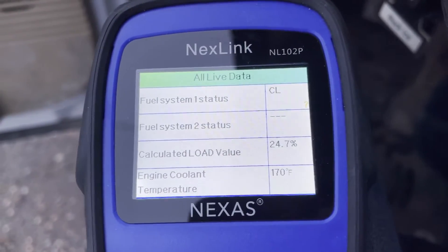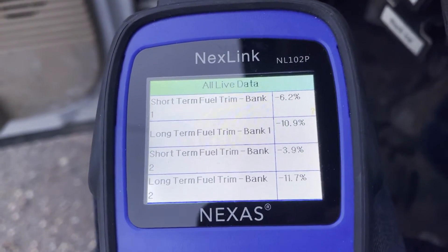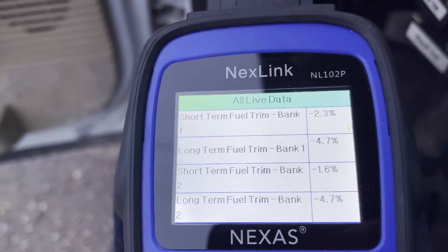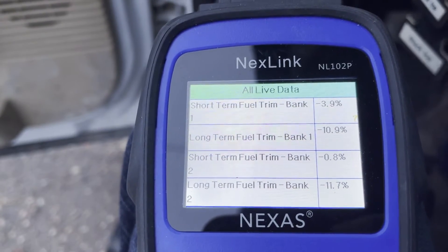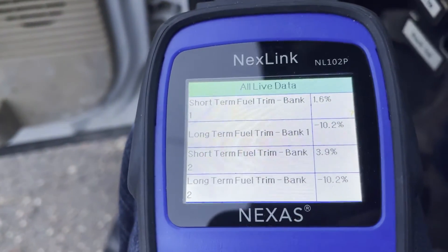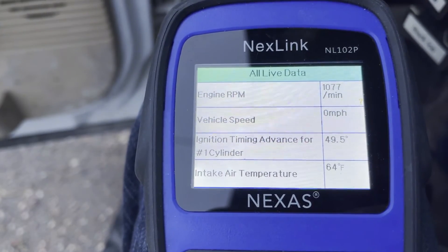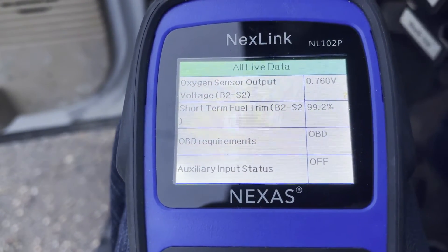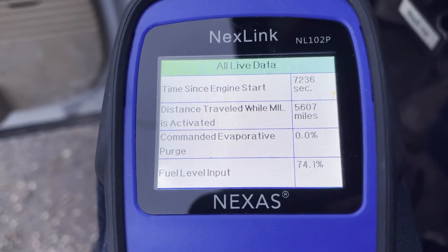Like I said, this has been running for an hour and a half or so — there's all the information on it. It's right at a thousand RPMs, trying to keep it right at a thousand. I guess that's how many seconds the truck's been running.